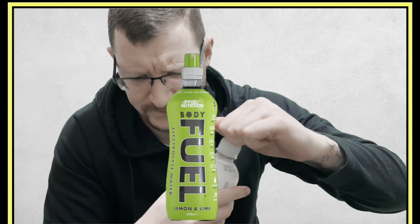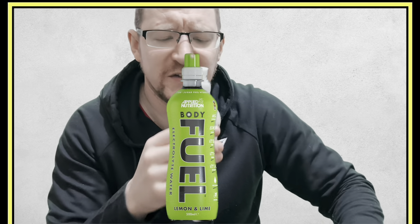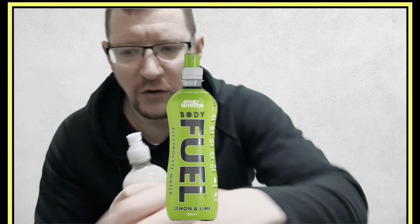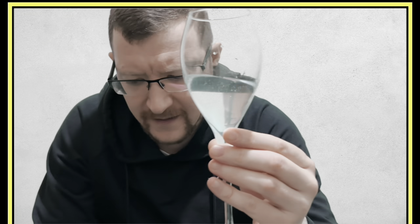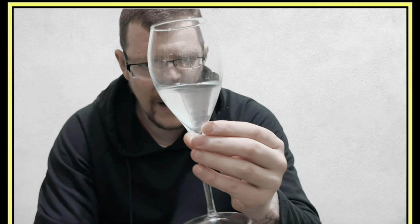Let's get the taste test started. First up: Lemon and Lime. It smells very limey — cool little sports bottle so you can go running with it. The color is completely clear, literally just like water. Tasting it now — wow, that's a really good flavor! Very subtle, not too tart, not too much lemon and not too much lime. It's the perfect blend — really good.